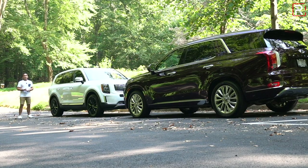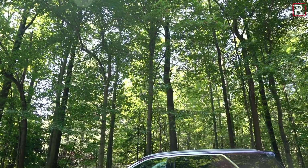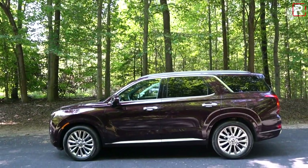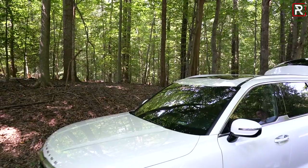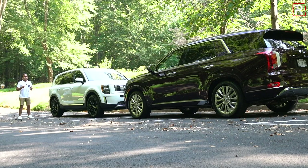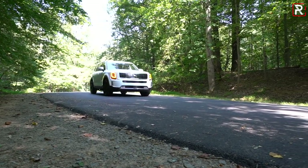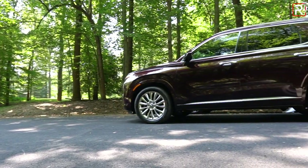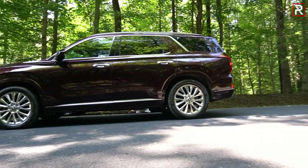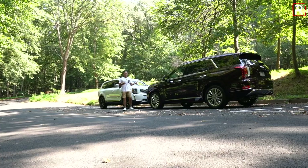Looking at these two SUVs from the side, this is badge engineering done right — even though these cars ride on the same platform, they don't share a single body panel. The windows, doors, mirrors, even the windshield are different parts that will not interchange with each other. Both cars are similar in length, but the Telluride is a little bit longer. They both ride on the same 114.2-inch wheelbase. At 196.9 inches overall, the Telluride is about 0.8 inches longer than the Palisade at 196.1 inches.